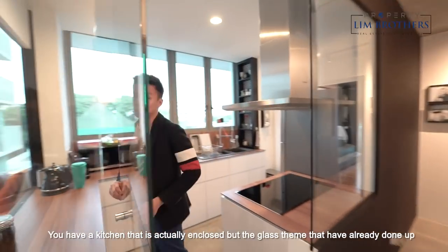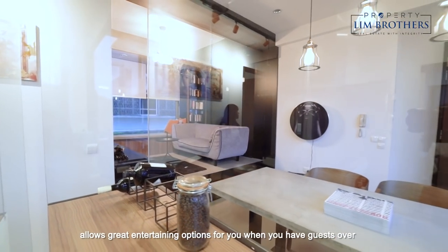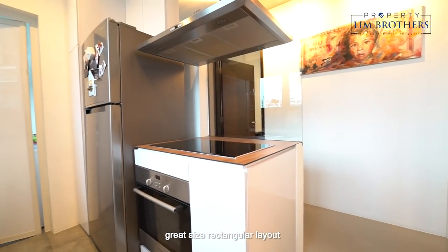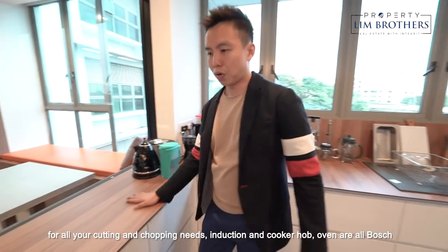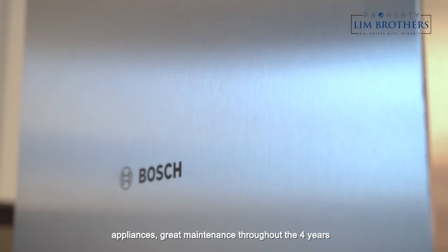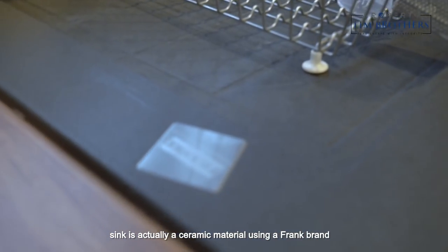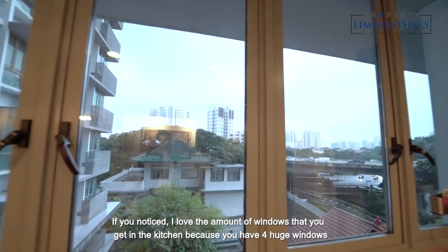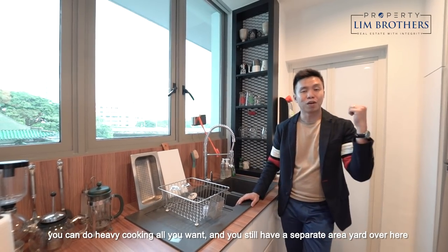You have a kitchen that is enclosed but the glass theme they have done up allows great entertaining options when you have guests over, because you can still interact with your guests while you prepare your meals. Great size rectangular layout. This kitchen design is so nicely planned because it gives you so much tabletop space for all your cutting and chopping needs. The induction cooker hob and oven are Bosch appliances. Great maintenance throughout the four years. The sink is a ceramic material using a Frank brand — superbly well maintained by the owners. There are four huge windows in the kitchen, so you can do heavy cooking and you still have a separate yard area.